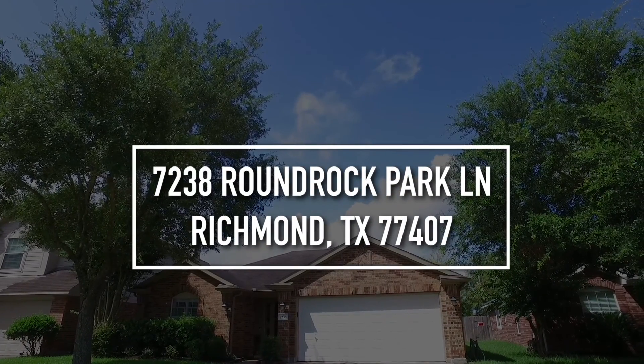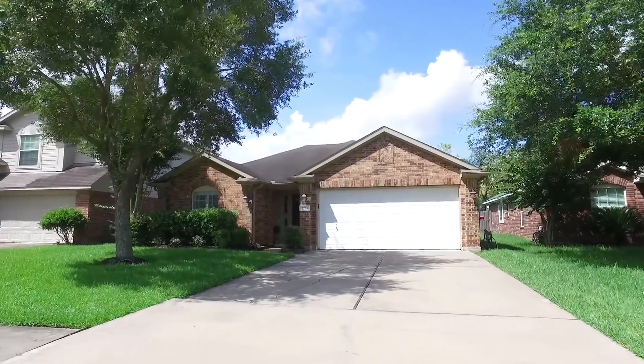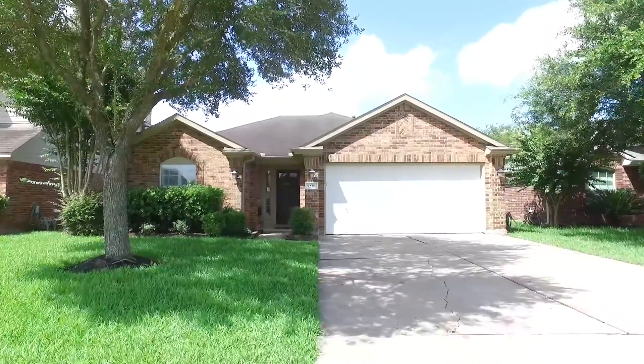Welcome to Richmond, Texas and the walkthrough video tour of this fabulous 2003 built home. It has a two-car garage and plenty of parking, with shade from trees that are going to grow alongside your family.